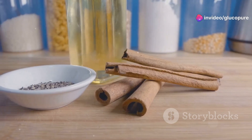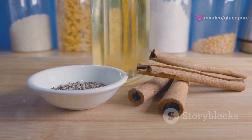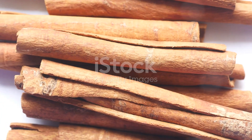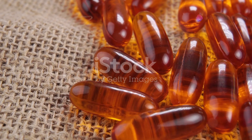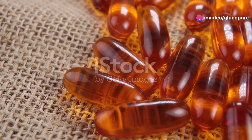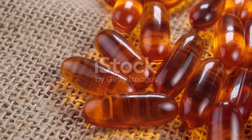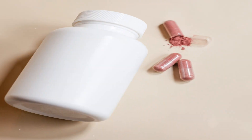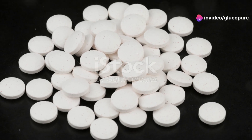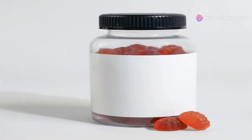Let me break it down for you. Cinnamon, for instance, isn't just great on toast — studies have shown that it can significantly lower fasting blood glucose levels. Berberine, a compound found in several plants, has been compared to some diabetes medications in terms of its effectiveness in lowering blood sugar levels after meals. And chromium is a mineral that enhances the action of insulin, which is crucial for keeping those sugar levels steady.